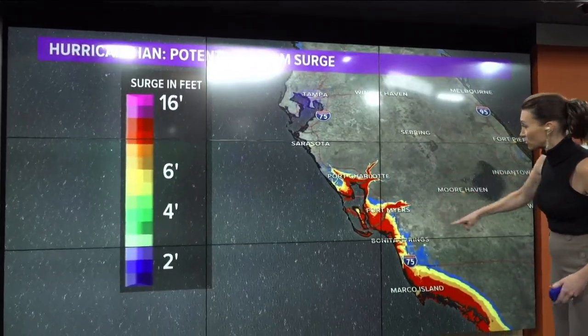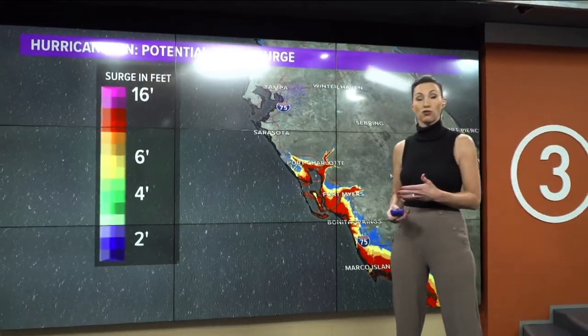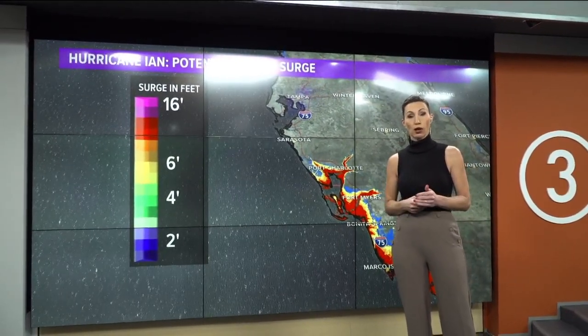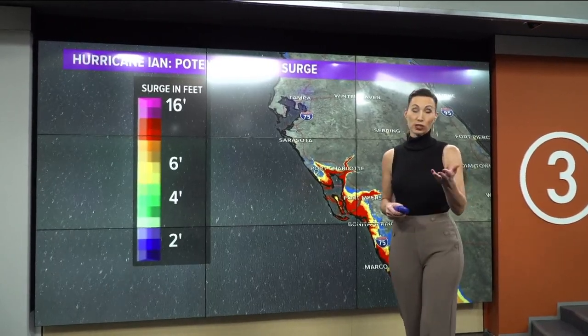We are expecting that inundation to continue until probably tomorrow, when they're going to start draining out of some of those inland waterways. It's certainly been a really bad day today, and images are already coming out of Florida showing just how bad this storm is for millions. This video is from Englewood, just before the eye of the hurricane made landfall.